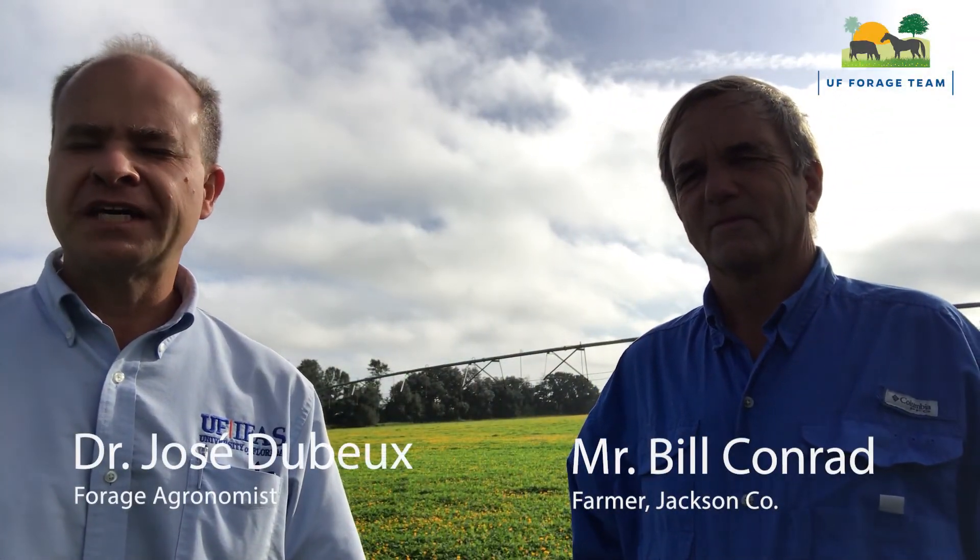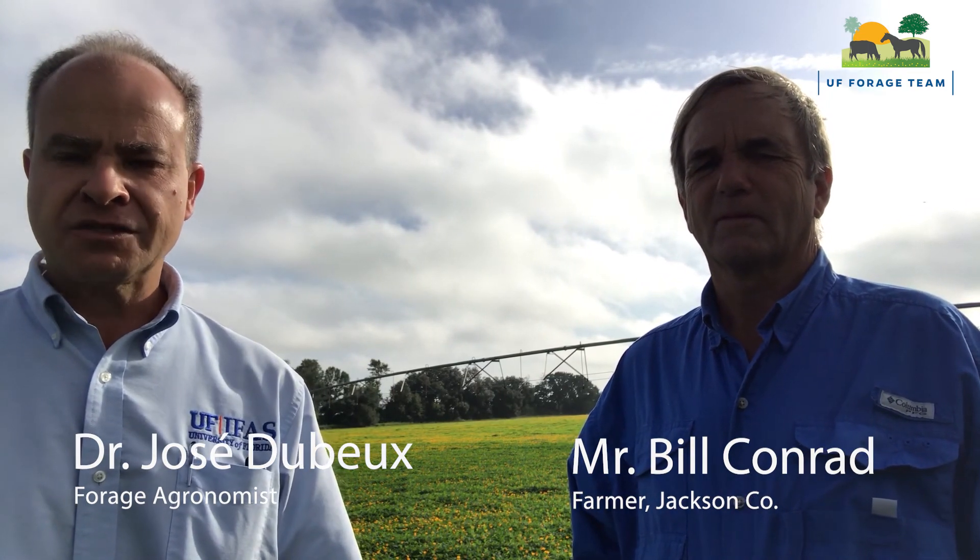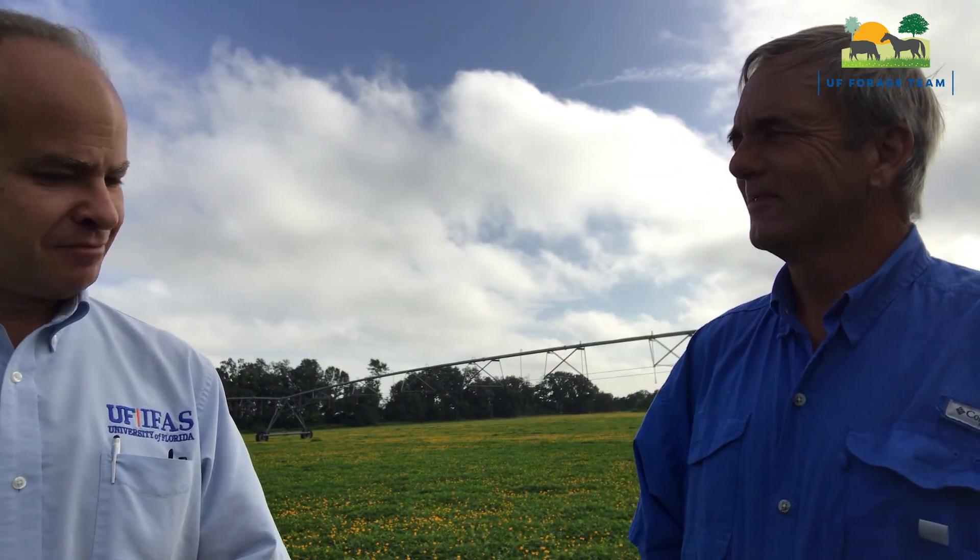Hello everyone, I'm José Dubé. I'm a forage agronomist here at the University of Florida, IFAS North Florida Research and Education Center. I'm here today in Bascom, Florida, and I'm with Mr. Bill Conrad. Thanks for having us today. I'd like first to introduce you and I want you to talk about your farm and your experience with alfalfa.